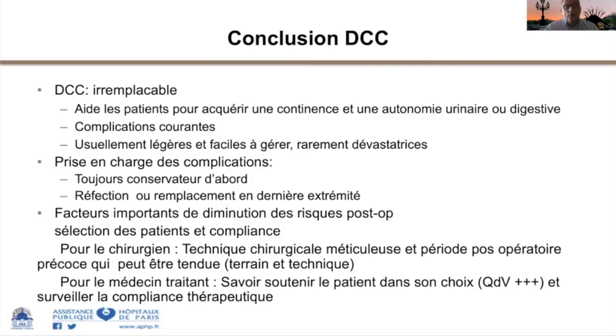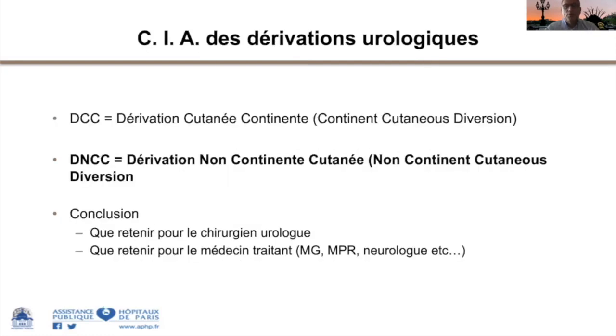Pour le médecin traitant au sens large, c'est-à-dire tous les médecins non chirurgiens prenant en charge les patients, qu'il s'agisse d'oncologie, de neurologie ou de médecine physique et réadaptation, il faut savoir soutenir le patient dans son choix thérapeutique. Les médecins doivent avoir compris l'utilité de ces montages et ce qu'ils apportent en qualité de vie. Cela est particulièrement vrai en neurologie fonctionnelle, mais encore plus en matière oncologique, notamment pour la conservation du schéma corporel chez des patients jeunes ayant un cancer à pronostic souvent réservé.